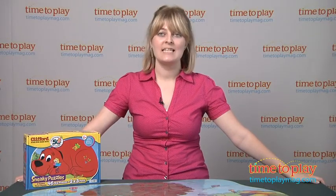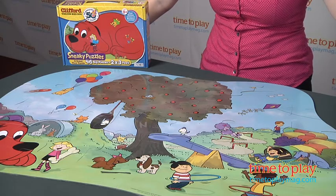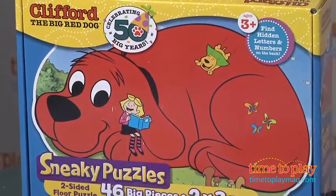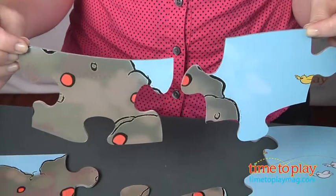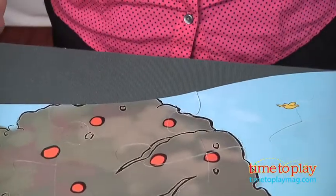Hi, I'm Laurie from time2playmag.com. Patch Products is adding Clifford the Big Red Dog to its line of sneaky puzzles. This durable two-sided floor puzzle measures two feet by three feet when complete. It has 46 big pieces that are easy for small hands to grasp, making it easy for preschoolers to successfully put together this puzzle.